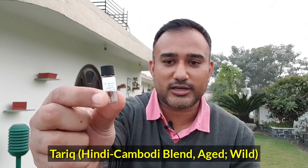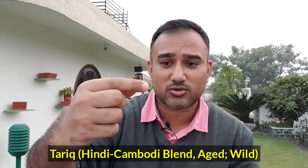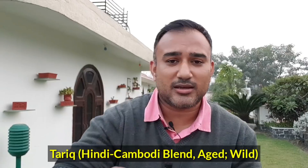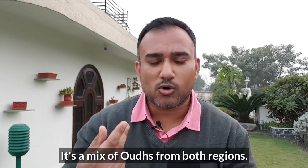The first one is Al Hashimi Tariq Cambodia. It says Cambodia Assam 2008. Now that's strange because Cambodia is a different place and Assam is in India, so probably it's a blend of two oils. Anyway, this oil Tariq is a very nice bonafide Cambodian, wild Cambodian oud — a smell which is just like a toned down version of an Indian oud oil.